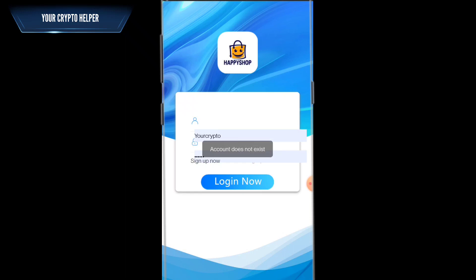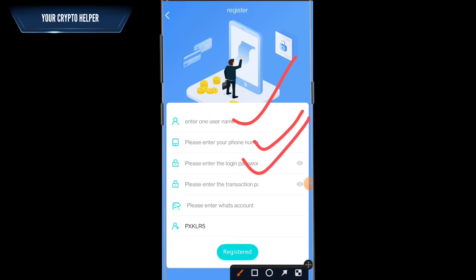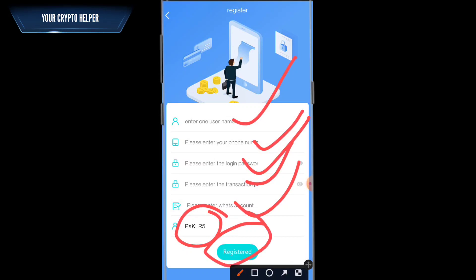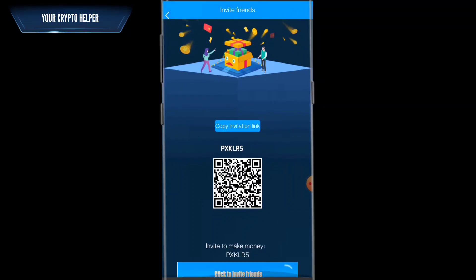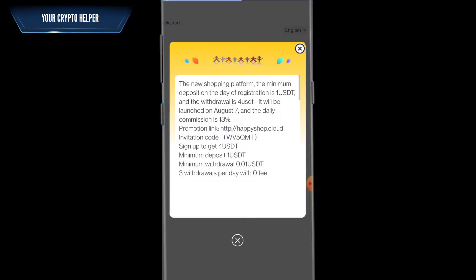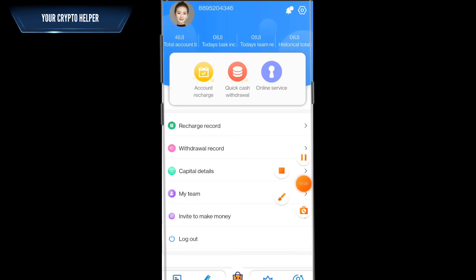You will find the registration link in the video description. Enter your username, mobile number, login password, transaction password, WhatsApp number, and invitation code, then click register. After registration is completed, you will successfully get four USDT which is absolutely free in your account. Click on My Account and you will see the four USDT credited there.